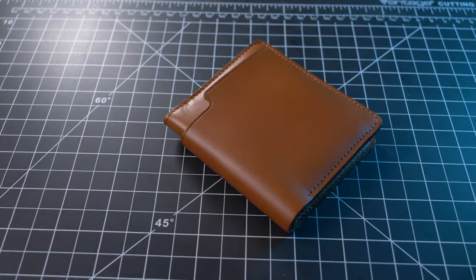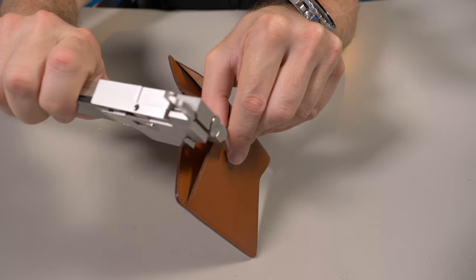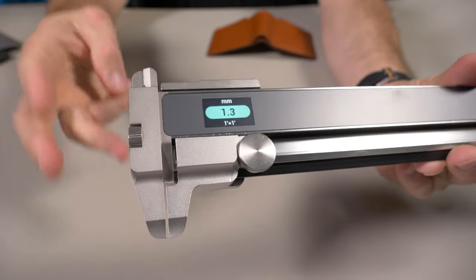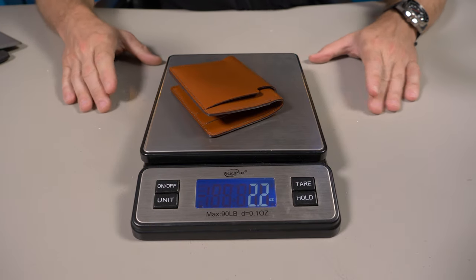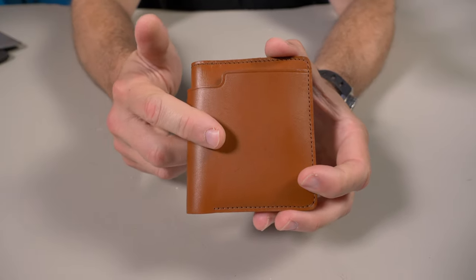Let's talk dimensions. It comes in at 3.3 inches by 4.1 inches when closed. The leather measures 1.3 millimeters thick — that means it's just over a 3-ounce leather. Now let's weigh it: it comes in at 2.2 ounces, or 64 grams.